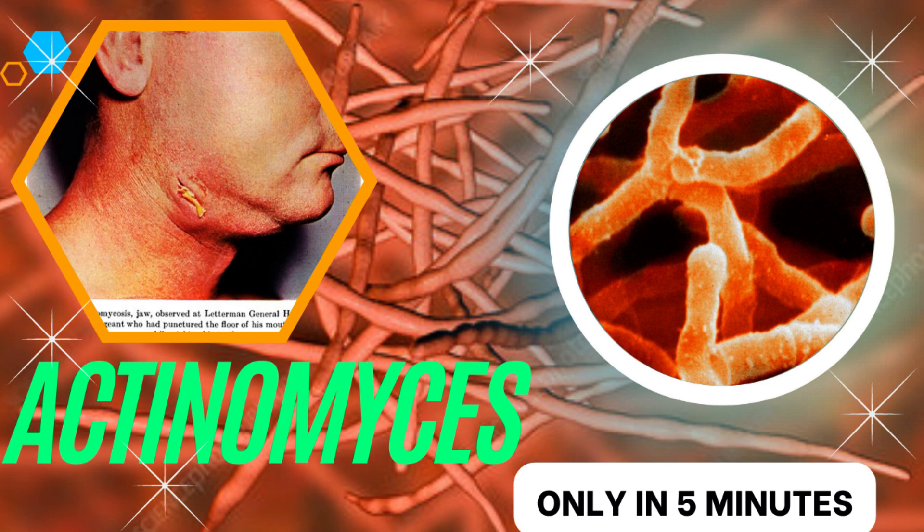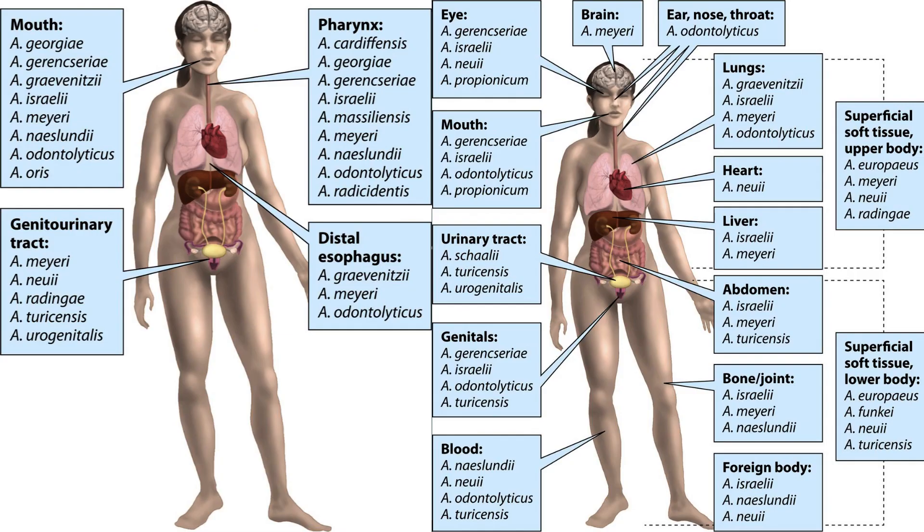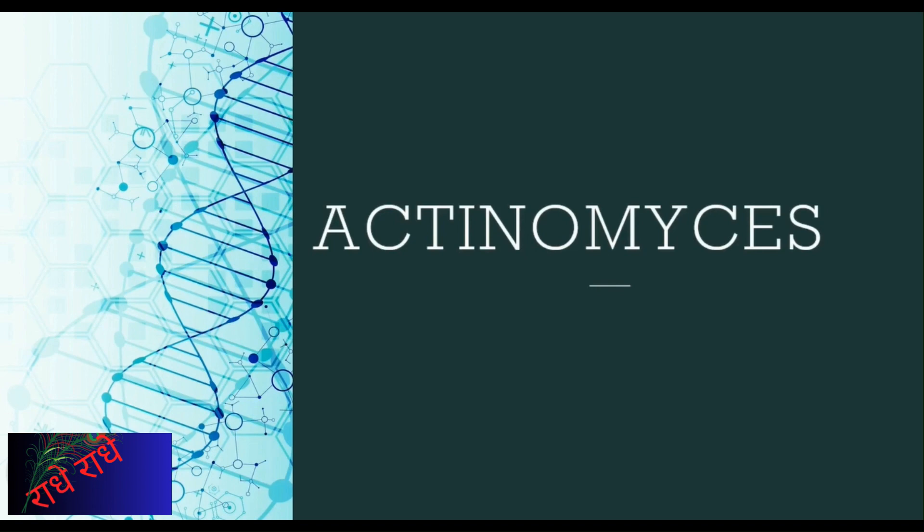Good morning everyone and welcome to today's presentation. Today's presentation will be about the genus of bacteria known as Actinomyces and its ability to infect a wide range of hosts. We will also discuss its methods of antibiotic resistance and its cultural and biochemical traits. Let us get started.